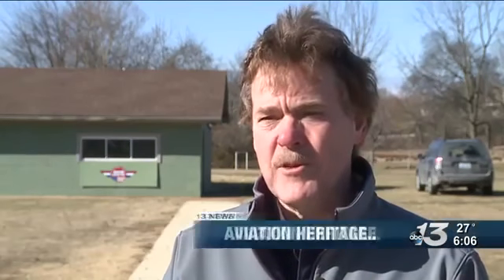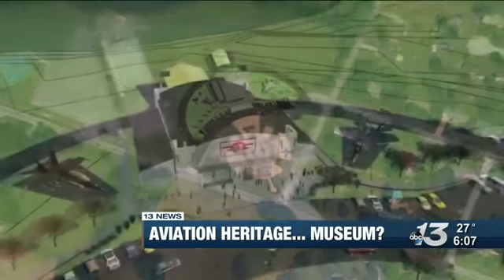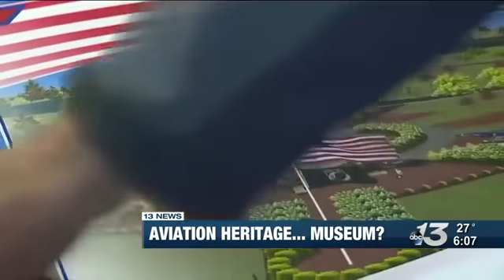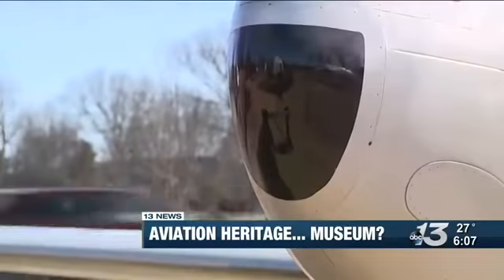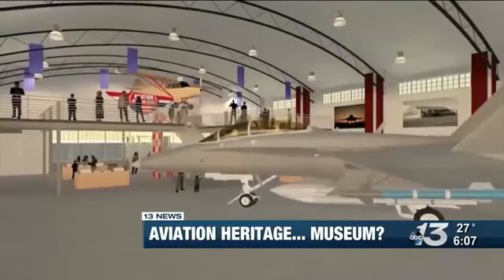The addition of the museum will be beneficial in a number of ways. It will allow us to display additional artifacts associated with all the aircraft we currently have. It allows us to continue to grow and to continue to recognize those who so duly are deserving of that recognition. Although plans have been on the table for years, it was a $150,000 grant from the Bowling Green Convention and Visitors Bureau that got the plans really moving.